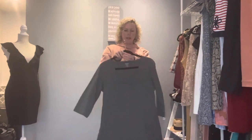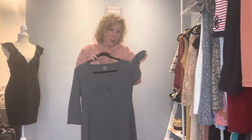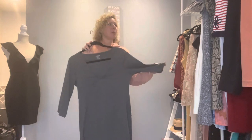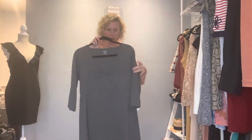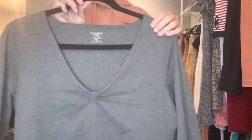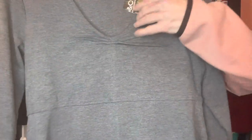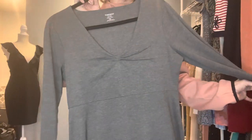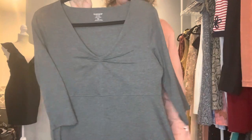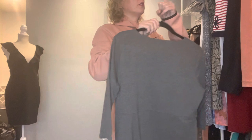A more casual piece is this Toad and Co in a size large — great size, because extra small seemed to be the thing I was finding most. This is very casual, very lightweight, new with tags, size large. I like the detail on the bust — gives it an element of something a little extra special. A very basic dress but very lightweight, very soft, and you could do so much with it. I think it's just a beautiful piece.